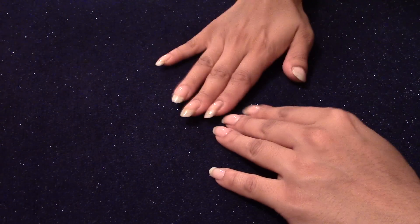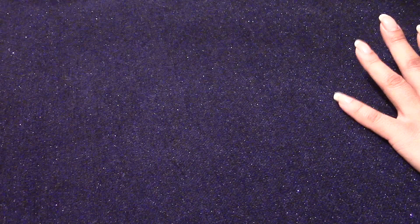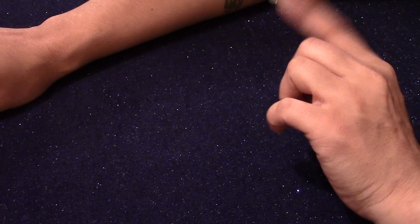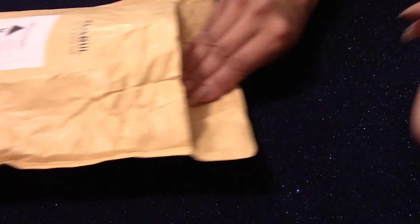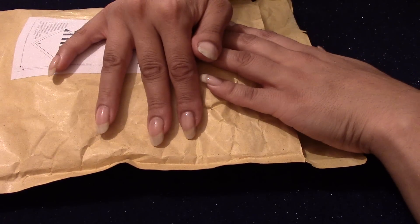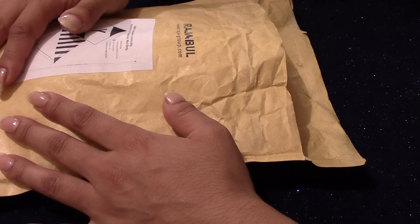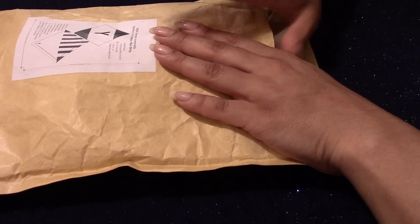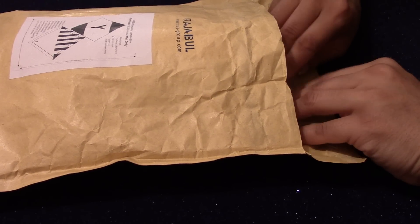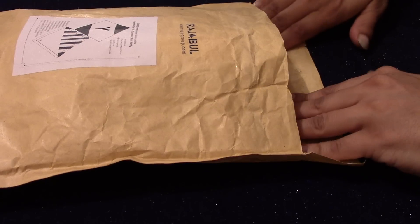Hi everybody, how are you today? So this video is for some more bargains that I purchased — some of them are from online, some of them were from clearance. They came in a package for the ones I purchased online, and the others are from Boots. So, let's play.